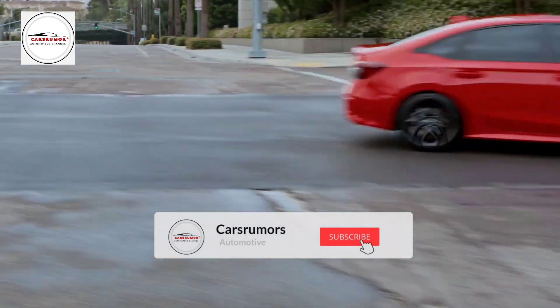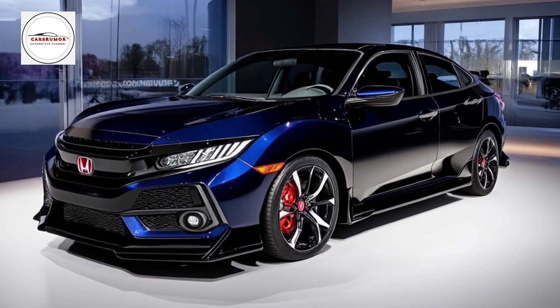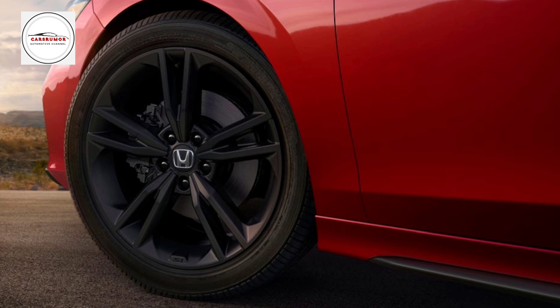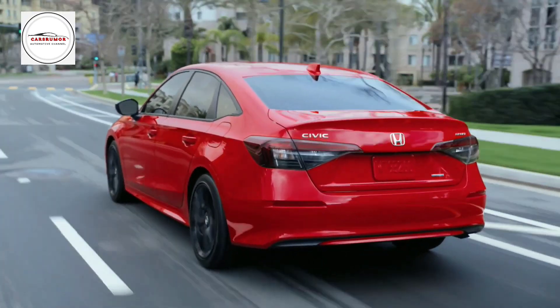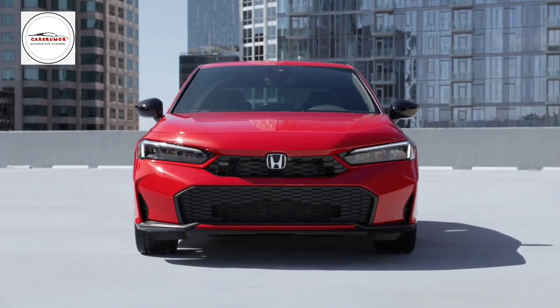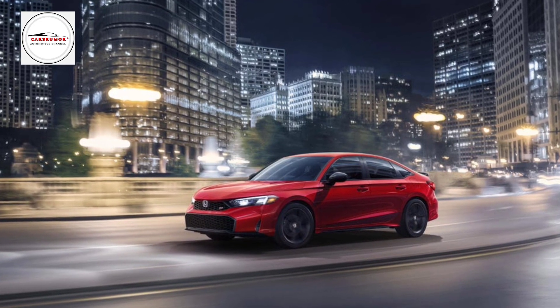A 1.5-liter turbocharged four-cylinder produces 200 horsepower and 192 pound-feet of torque in the Civic Si. No automatic powertrain is available, but a six-speed manual transmission and limited-slip differential send power to the front wheels. Engine coarseness was noticeable when pushed, but turbo lag was low and the shifter was short and light. Turning on or off the manual gearbox's rev-match option for drivers who haven't mastered heel-and-toe is simple.